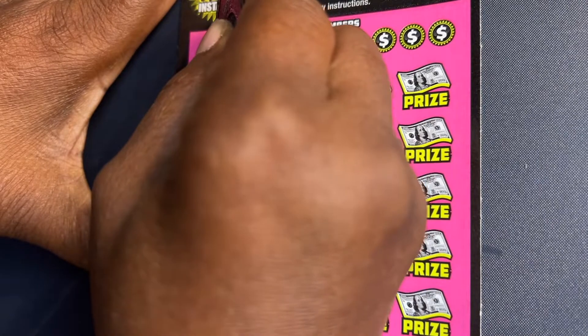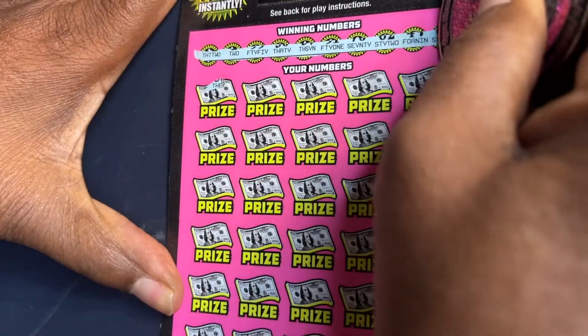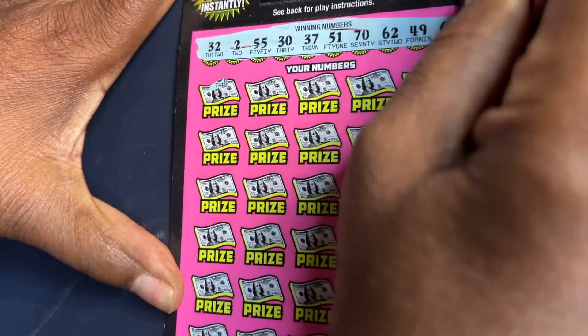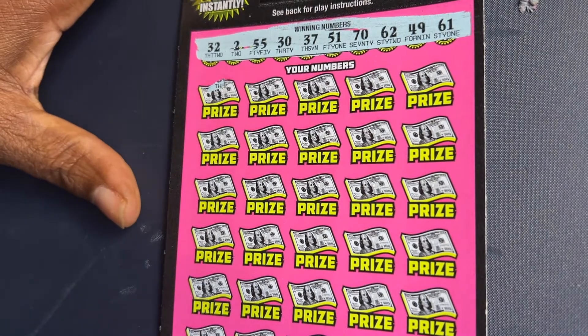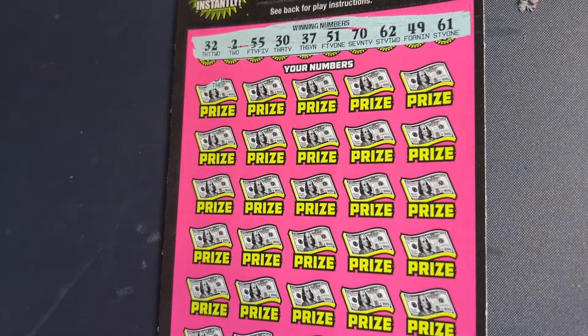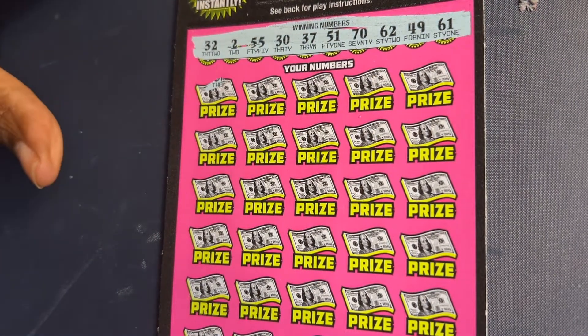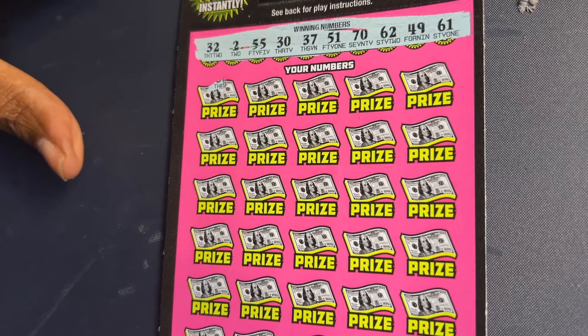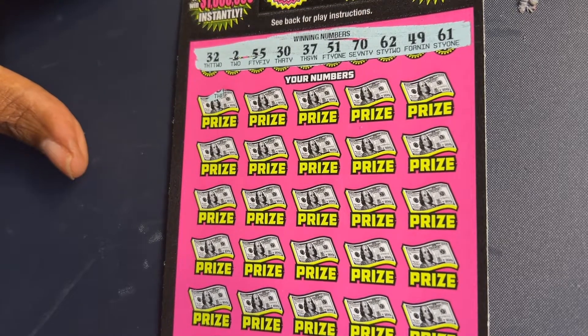I'm going to start out with a simple, no winning number. This ticket, for me, is too big to do the symbol hunt first — you start losing your numbers and all of that. Our winning numbers are 32, 255, 30, 37, 51, 70, 62, 49, and 61. I just hope everyone is having a pleasant day today.